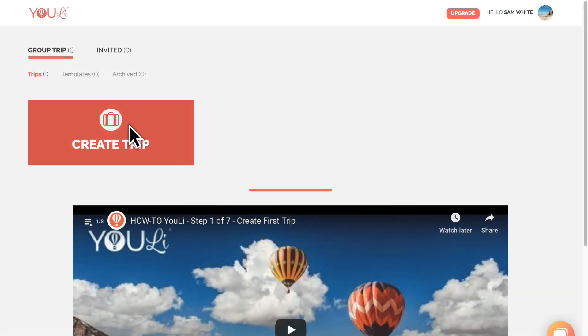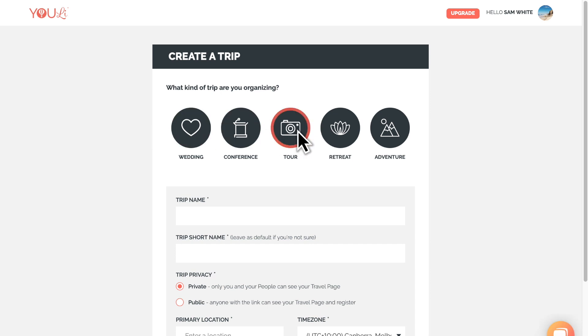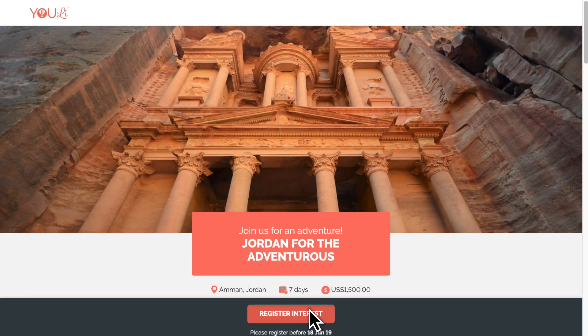Building a trip with Uli is easy. To start building your beautiful trips without the expense of a web developer, simply enter a few details and you'll have a shareable itinerary within minutes.